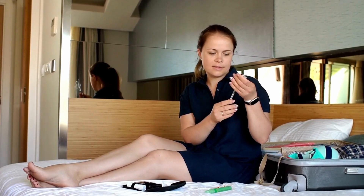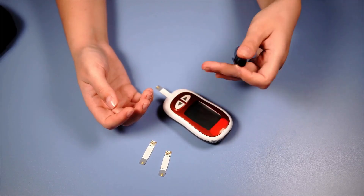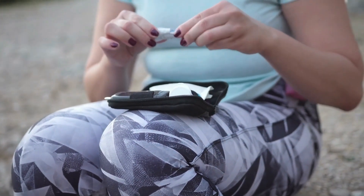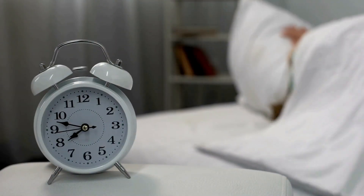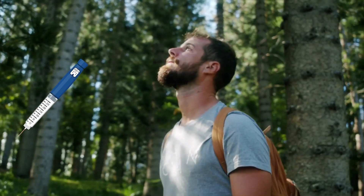For people with diabetes, traveling with insulin can be a daunting experience. The need to maintain consistent blood sugar control and ensure insulin pens or vials are transported at the correct temperature while traveling and dealing with jet lag or changes in routine can be overwhelming. Whether planning a short or a long trip, it's essential to know how to keep your insulin cold.